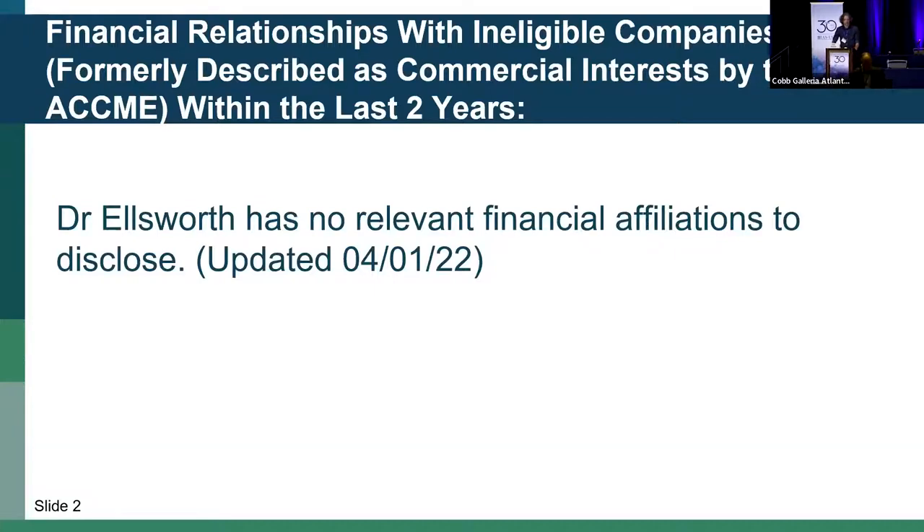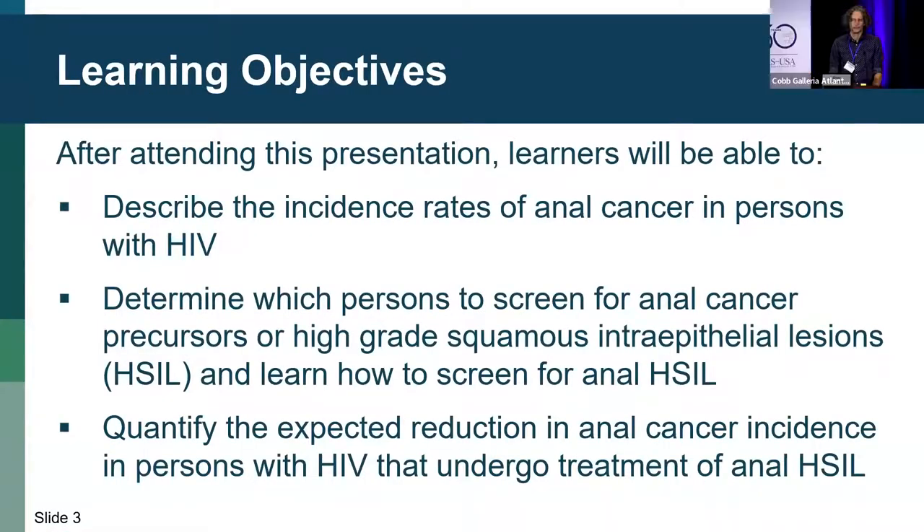There are my disclosures. My first objective is to convince you that anal cancer is an increasing problem in persons with HIV and turn you into anal cancer prevention crusaders. The second is to start talking about how we're going to accomplish widespread screening for anal cancer precursors called high-grade squamous intraepithelial lesions — I'll call them H-CIL throughout. We'll go through how to screen for these lesions and by the end you should be able to quantify the expected reduction in anal cancer incidence if you implement screening and treatment for H-CIL.